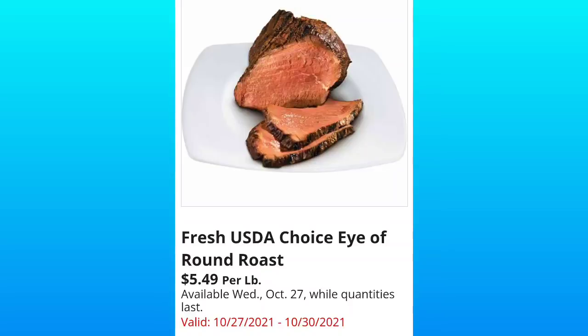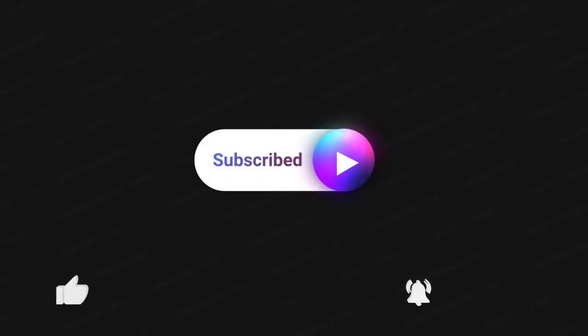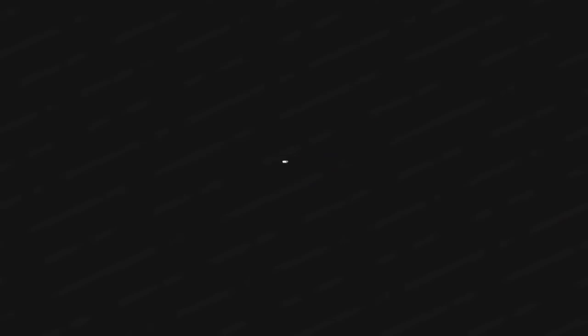Last but not least, they always throw meat into the preview video — Fresh Choice ground roast for $5.49 per pack. Thank you so much for watching, I greatly appreciate it. If you haven't subscribed, please do so, hit the thumbs up, and make sure to hit the notification bell so you're notified every time I upload a new video.